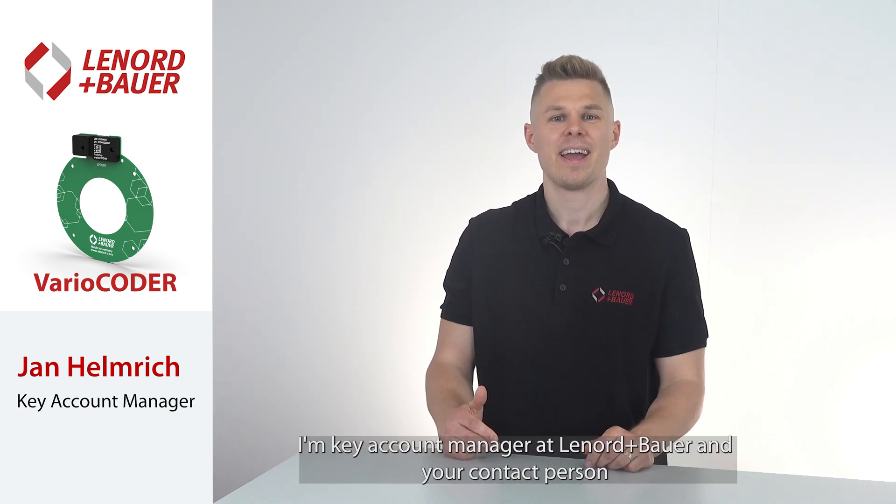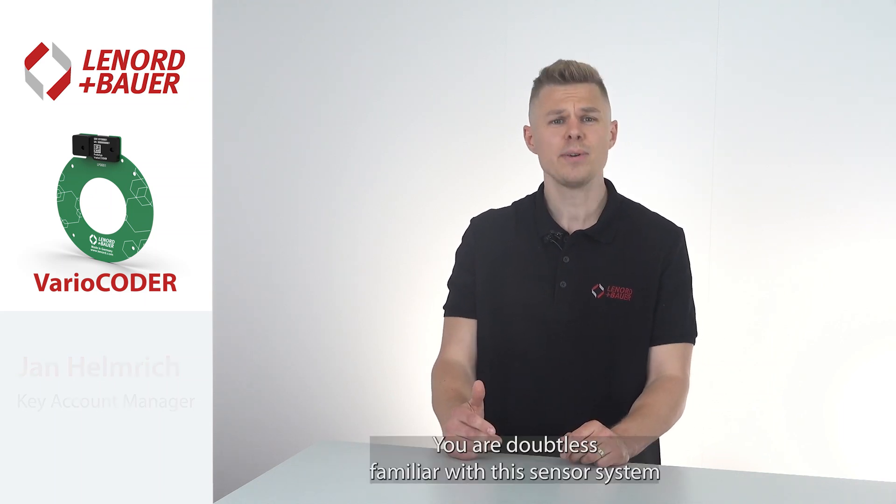I'm Jan Helmrich, Key Account Manager at Leonard & Bauer and your contact person for sensor technology in electrical drive systems.